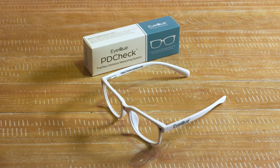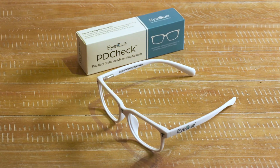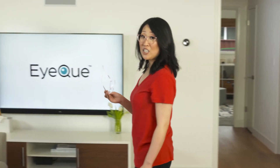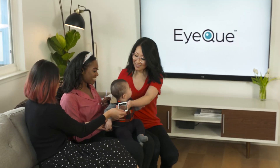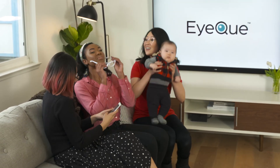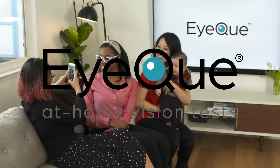The IQ PD Check is the must-have eyeglass accessory for ordering glasses online. Did I mention you can also share the PD Check with your family and friends? Get the PD Check now.